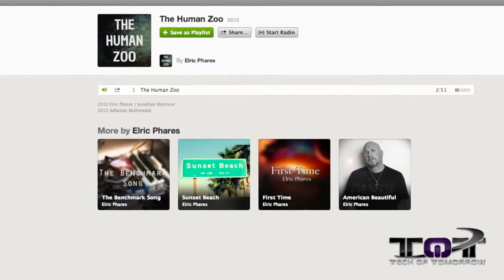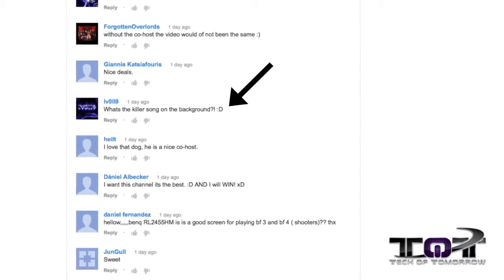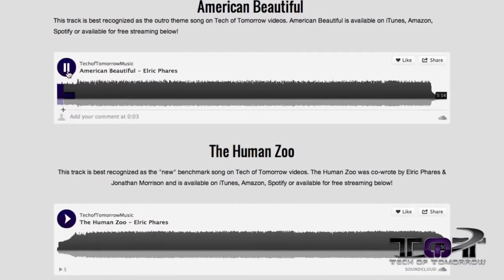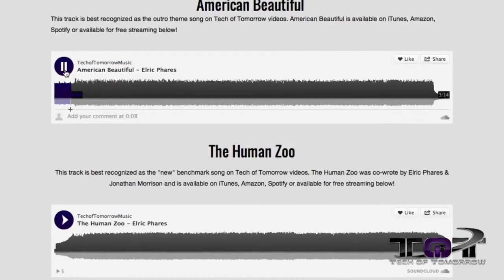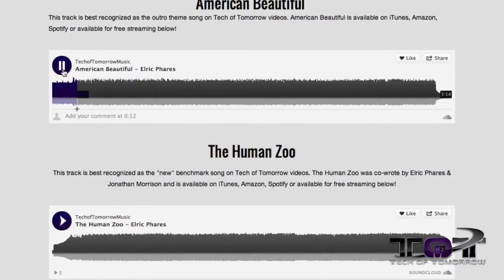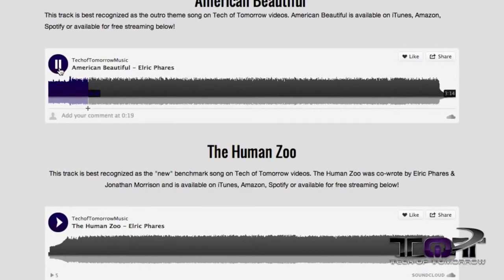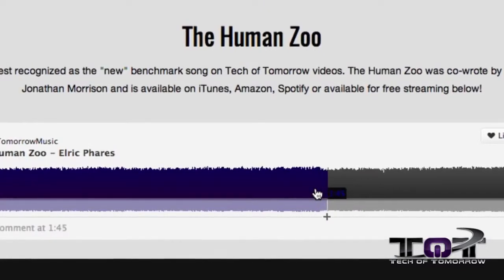Every day we get a ton of people asking about our music featured in our videos — where they can download it or where it can be streamed. So we thought it'd be cool to debut a new TOT website strictly for our music, so anybody looking to download or stream those songs can now check them out at www.techoftomorrowmusic.com. We wanted something simple to navigate, customizable to our needs, and showing the professionalism and style you've come to expect from Tech of Tomorrow — and we were able to do just that with Squarespace.com.